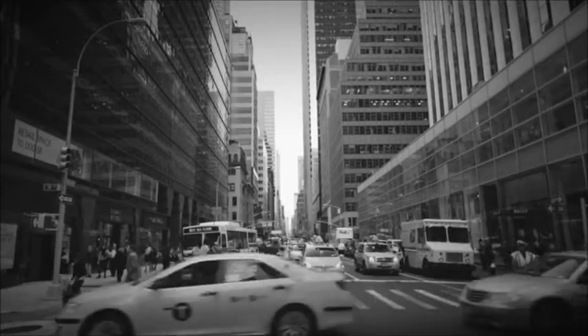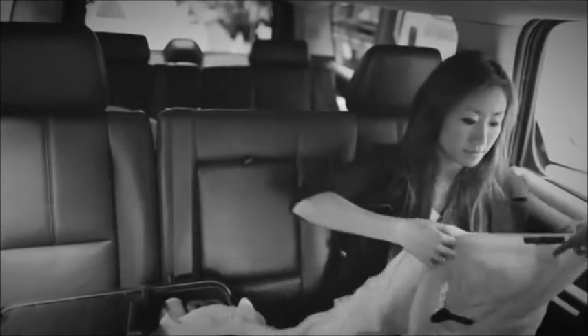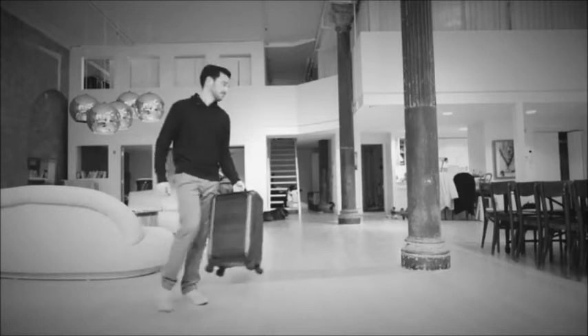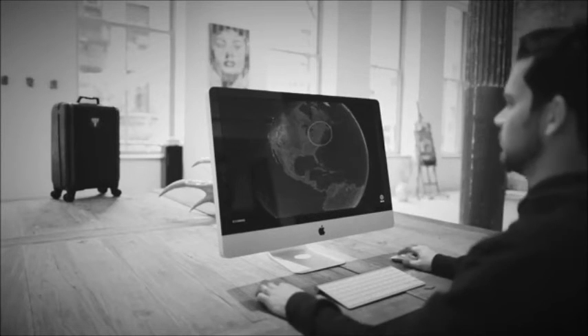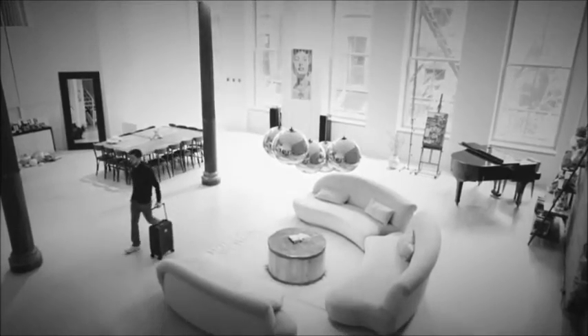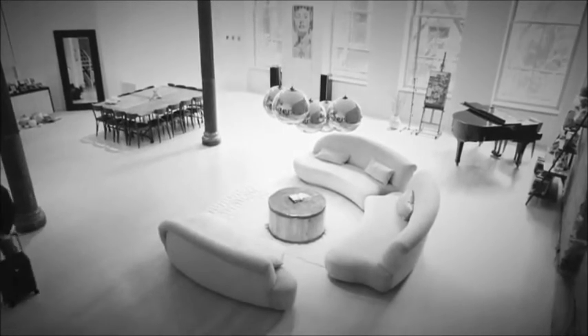Inspired by roll-top doors and airplanes, we designed an unprecedented method of luggage entry that will let you quickly access your belongings even in the most constricted spaces. In addition, we pack Trunkstore with smart features that will make your traveling stress-free, leaving you to wonder how you ever traveled with regular luggage. It's time to make travel pleasant again.